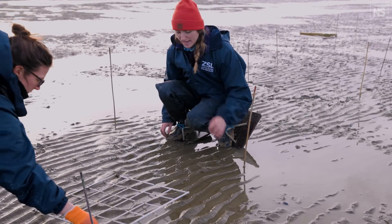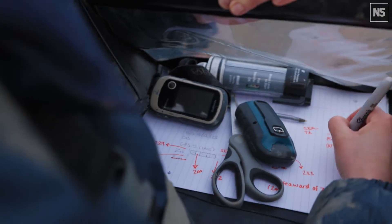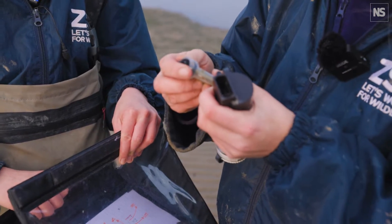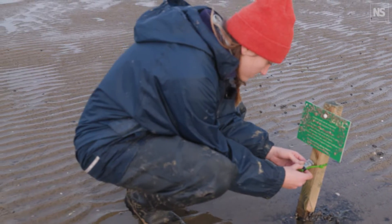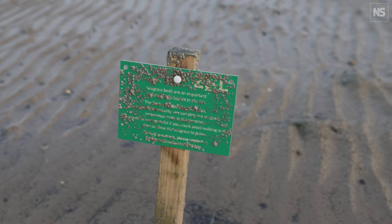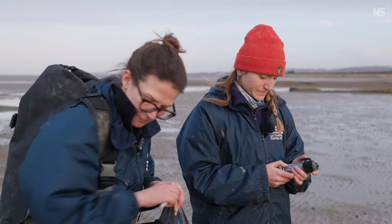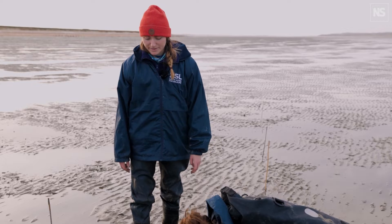We're starting to look at the sediment type and whether some sites are better suited to seagrass. We continuously monitor temperature and light of the water, and we're going to put out some current and wave loggers to look at how easy it is to restore in places with higher wave energy. We are building up knowledge around this species — Zostera noltii is lesser known and lesser studied. We're learning about its environmental preferences, what techniques work for it, the best restoration techniques, and the biology of this species.